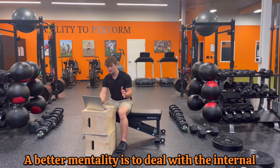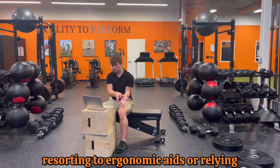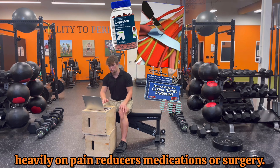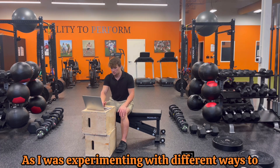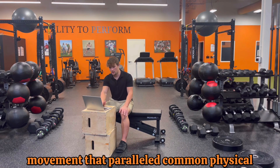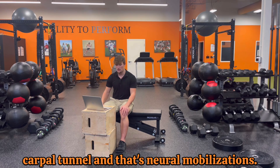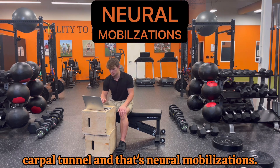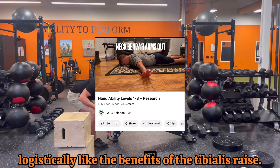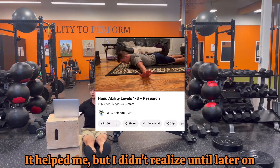A better mentality is to deal with the internal tension first before resorting to ergonomic aids or relying heavily on pain reducers, medications, or surgery. As I was experimenting with different ways to alleviate my own restrictions, I came across one movement that paralleled common physical therapy interventions for carpal tunnel — neural mobilizations. In my mind, doing hand raises was logistically like the benefits of the tibialis raise.